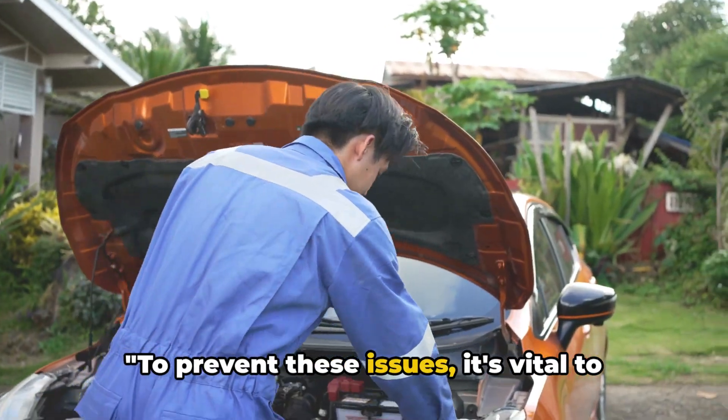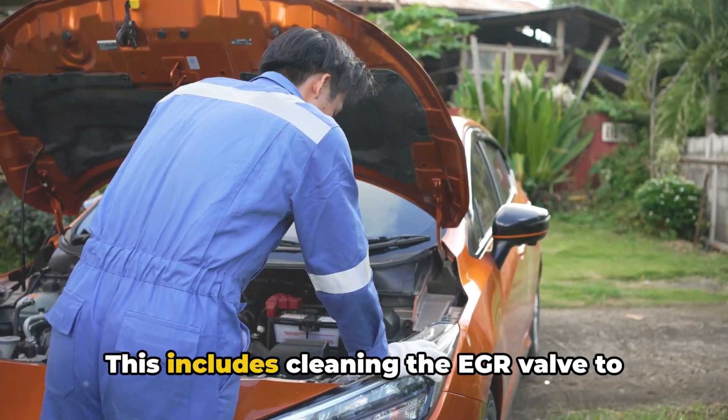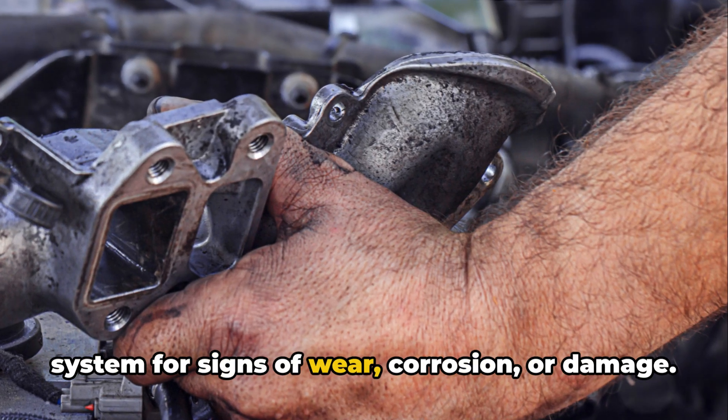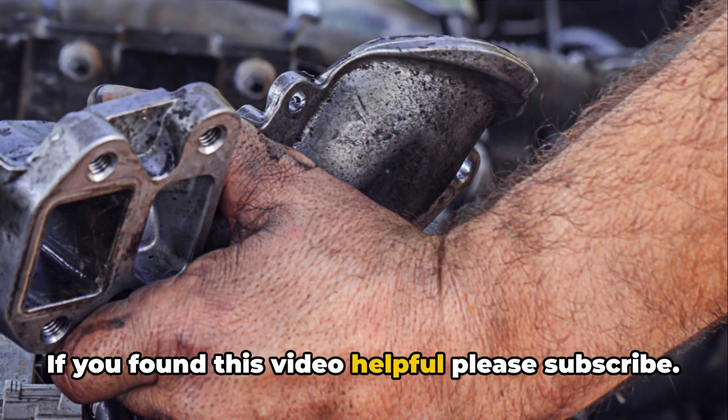To prevent these issues, it's vital to undertake regular maintenance and checks of your EGR system. This includes cleaning the EGR valve to remove carbon buildup and inspecting the system for signs of wear, corrosion, or damage. If you found this video helpful, please subscribe.